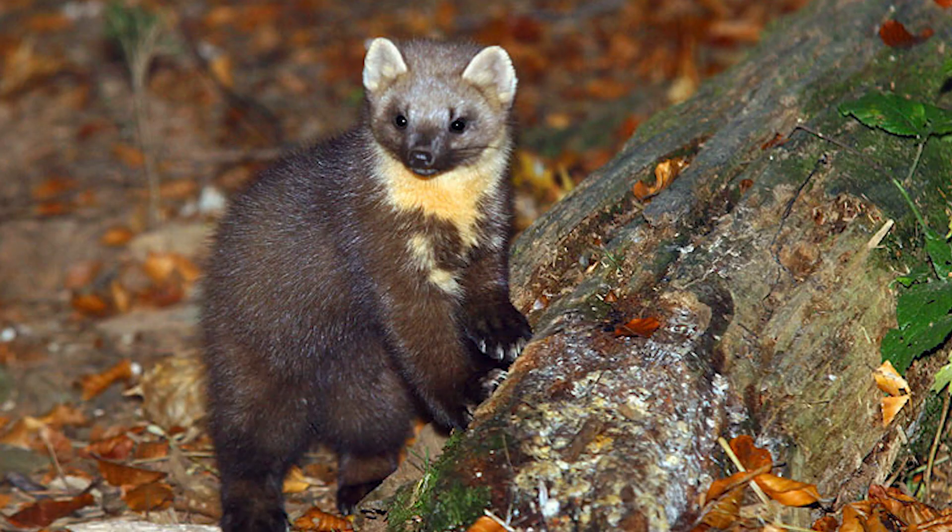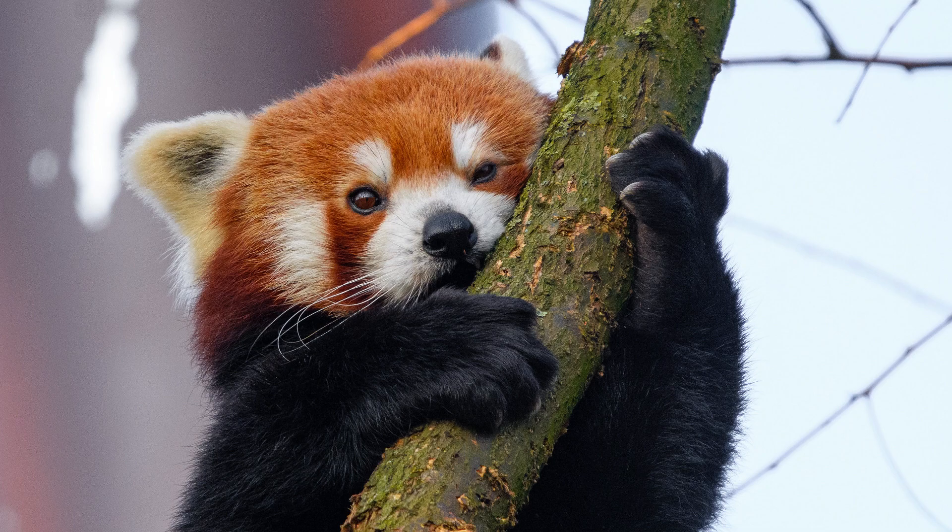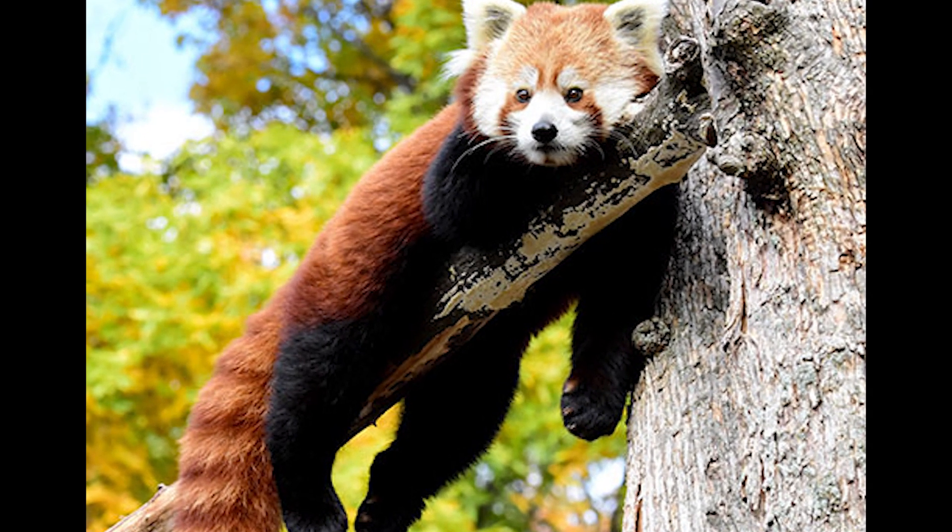Their primary predators are snow leopards and martins. They have retractable claws which they will use to climb to escape from predators. They spend most of their lives in trees, which is also where they sleep.